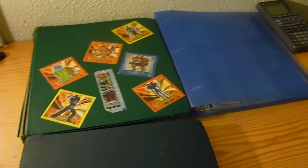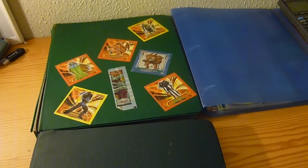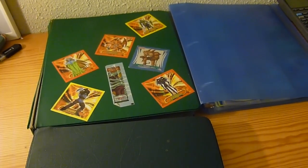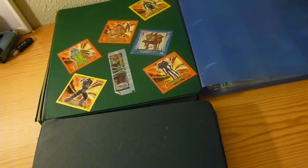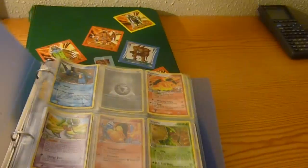Hey YouTube, this is Collecting Cards here. I have three binders filled with Pokemon cards this time. I usually do Yu-Gi-Oh videos, but you might not know that I like Pokemon just as much as Yu-Gi-Oh. I just like collecting cards and I like the artwork and stuff. Let's get started.